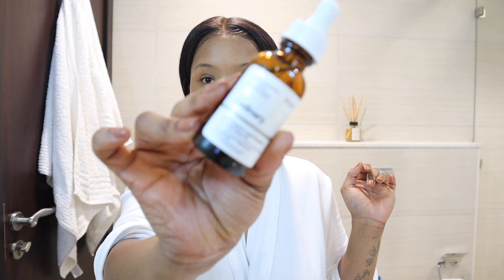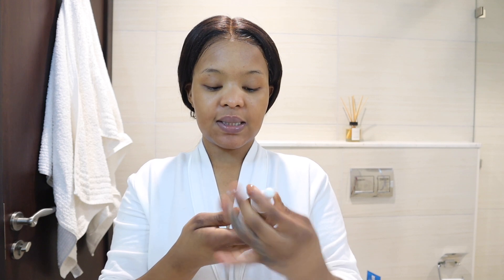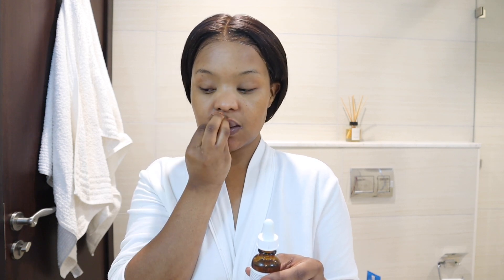I'm going to go in with The Ordinary Rosehip Oil — it's 100% organic cold-pressed rosehip seed oil. I use this only at night, winter and summer, because it just makes my skin feel so smooth, like baby skin. I really, really like it. I haven't seen much difference in terms of making my skin even, but I just like how it makes my skin feel.